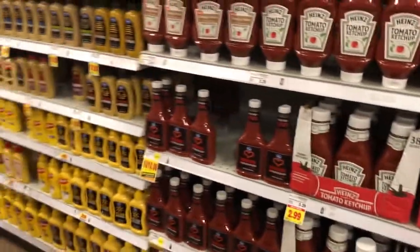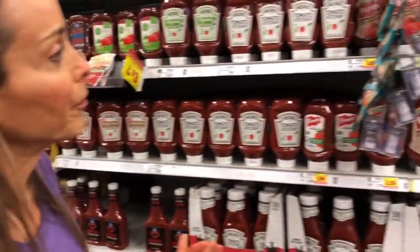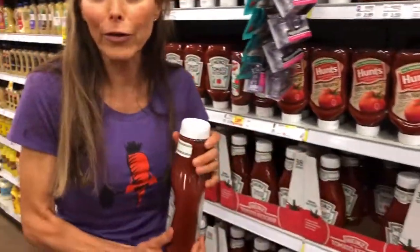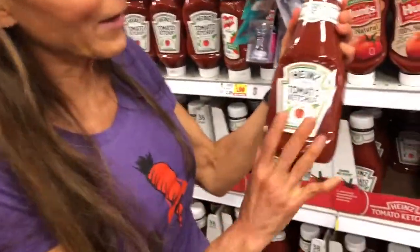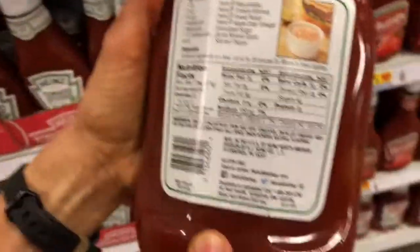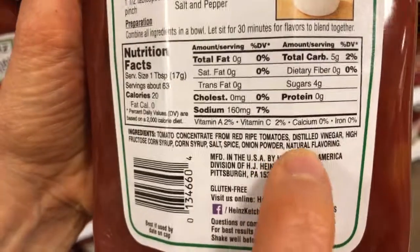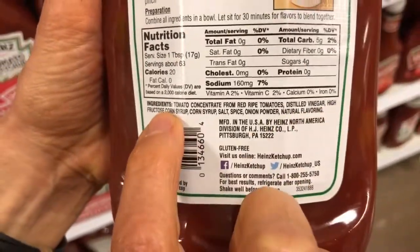Mustard is fine — I'm sure we can find some healthy mustards. What about ketchup? Let's look at a regular ketchup. This is what most homes in America have — your Heinz tomato ketchup. Let's see what's in it. Tomato concentrate from red ripe tomatoes, yummy. Distilled vinegar. High-fructose corn syrup. What is that doing in my ketchup?